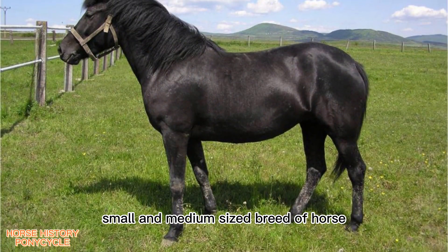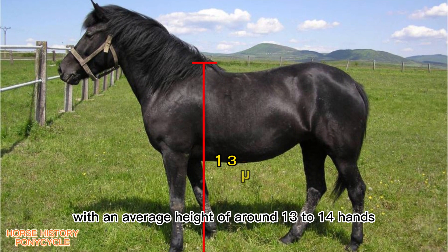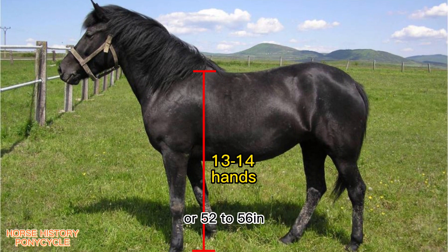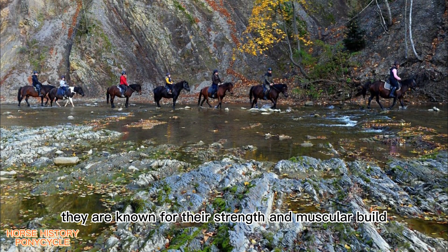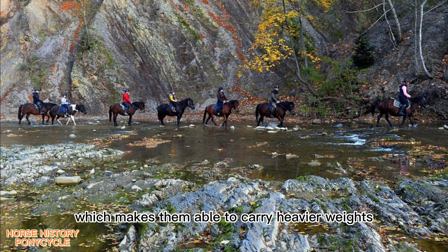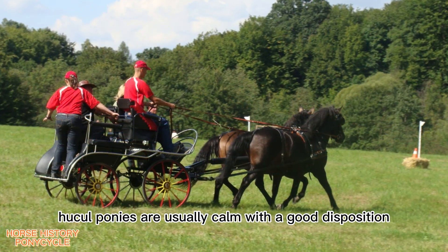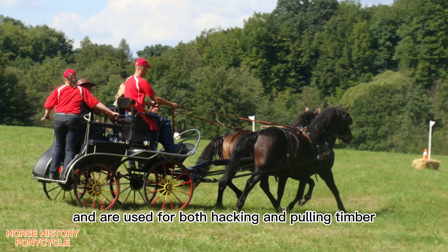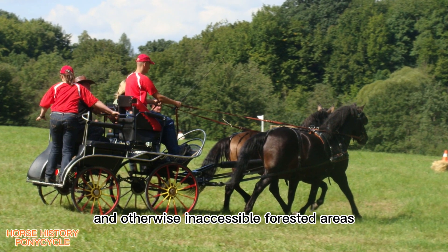Huckel horses are a small to medium-sized breed with an average height of around 13 to 14 hands, or 52 to 56 inches at the withers. However, they are known for their strength and muscular build, which makes them able to carry heavier weights than their size might suggest. Huckel ponies are usually calm with a good disposition and are used for both hacking and pulling timber in otherwise inaccessible forested areas.